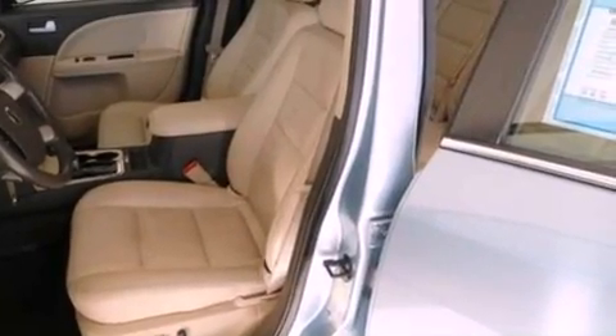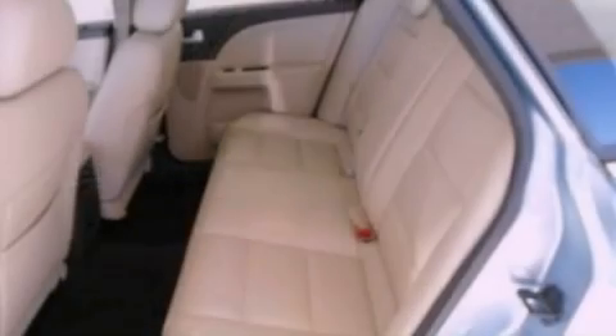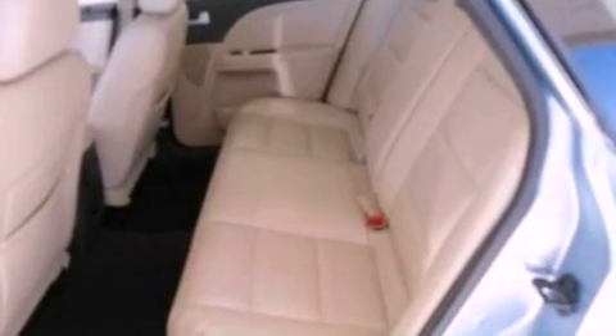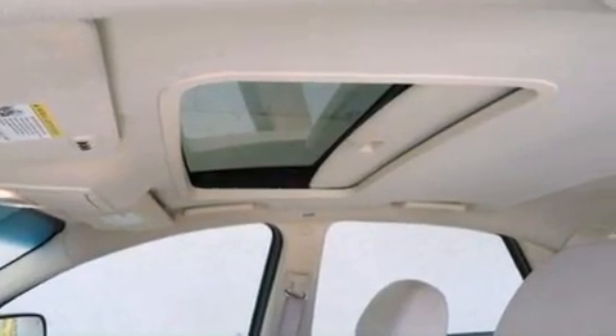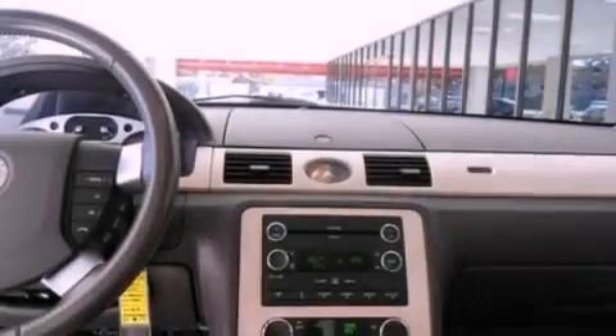A passenger side vanity mirror, traction control, and memory settings for the driver's seat positions so you can recall your favorite position with the push of one button. And the heated seats can warm you up in seconds, keeping you and your passengers comfortable the whole trip.